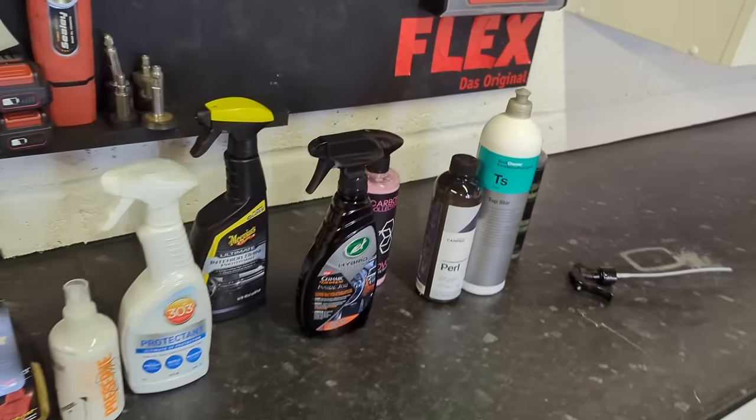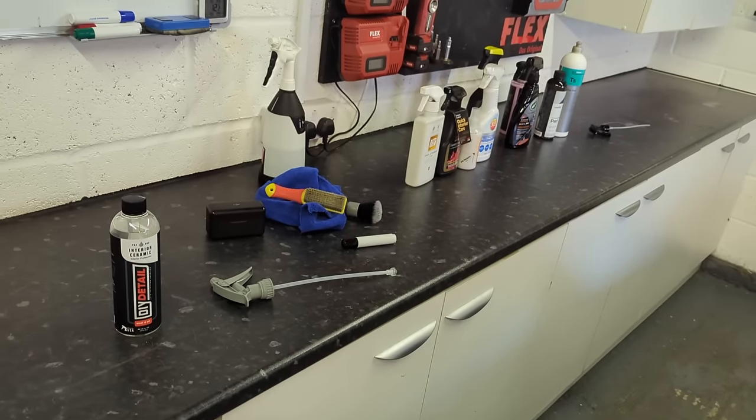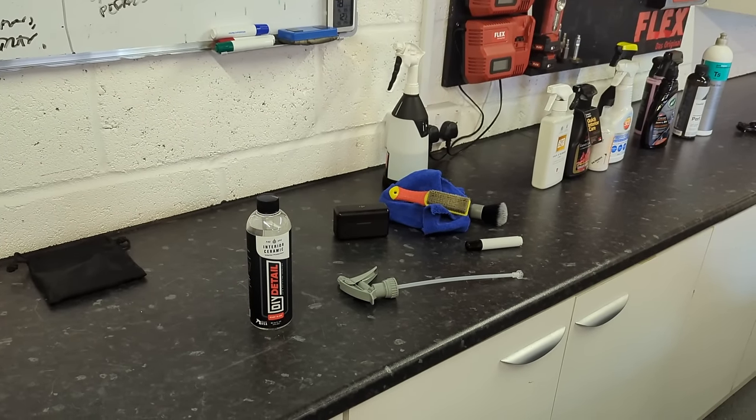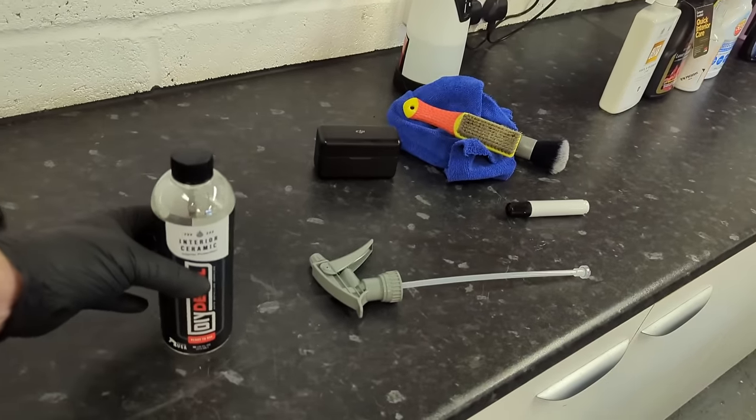The rest of them I've used before at various times, so really I probably need to just focus on those three and this one, and try and learn a bit about them. Now, why DIY Detail? Because they're not very big in the UK. It's because it's an interesting product — that's why it's in the line-up.